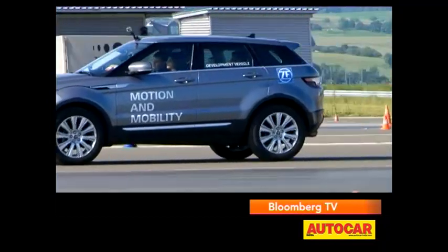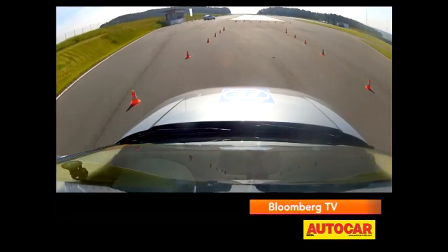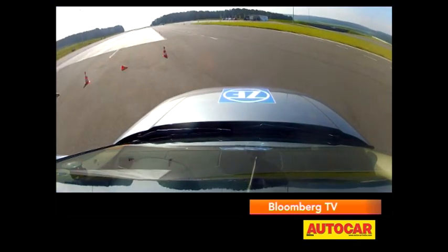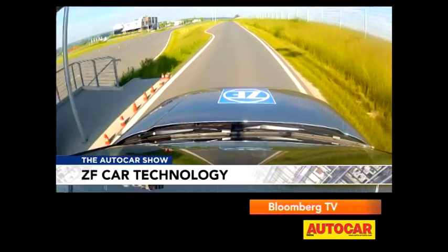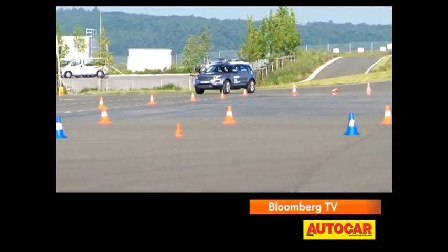ZF has always made longitudinal gearboxes, and this nine speed as a transverse unit was a first for them. 75% of cars have a front engine, and it's a new market for ZF to develop a transmission for. We are one of the best in engine, axle, and transmission, and now we are searching new markets. Fitting nine speeds into the same space as a six speed was never going to be easy — mainly a packaging challenge.